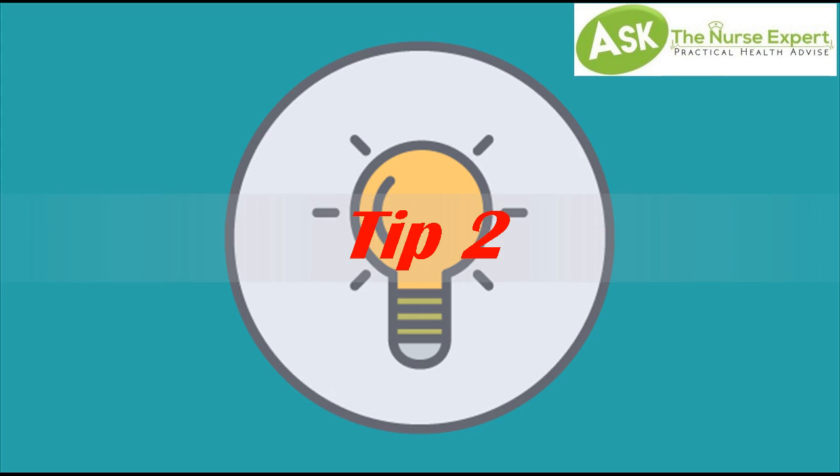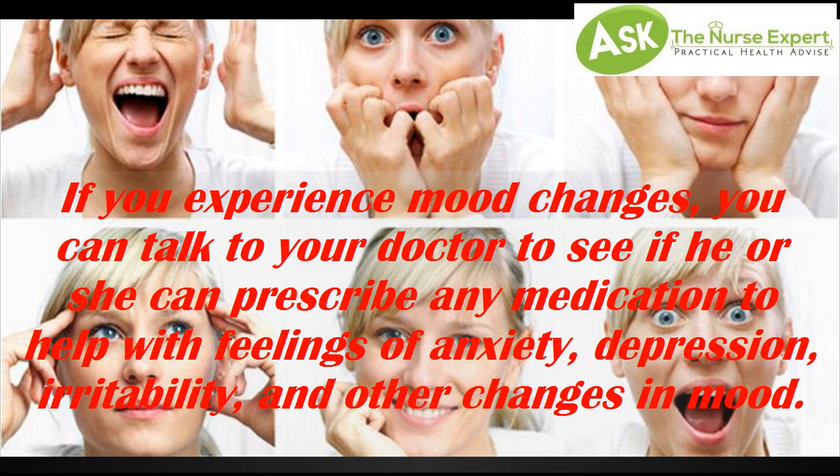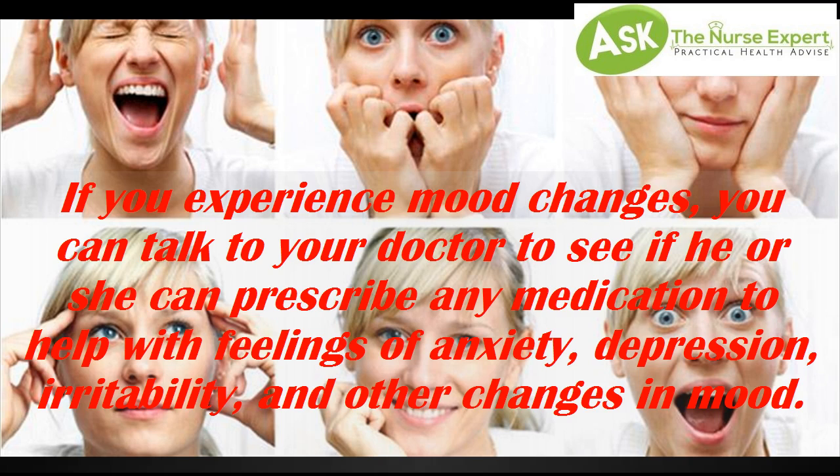Tip 2: Mood Changes. If you experience mood changes, you can talk to your doctor to see if he or she can prescribe any medication to help with feelings of anxiety, depression, irritability, and other changes in mood. You can also speak with a psychologist about your mood changes.